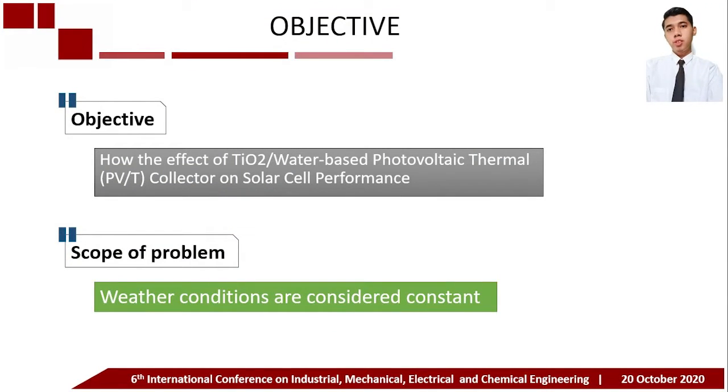The objective of this research is to determine the effect of titanium dioxide water-based photovoltaic thermal collector on solar cell performance. The scope of the problem assumes that weather conditions are considered constant.